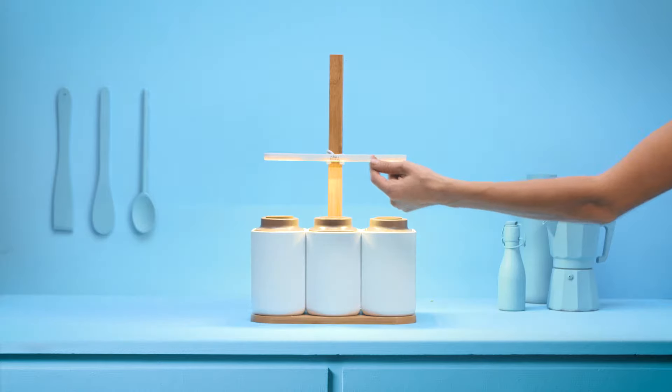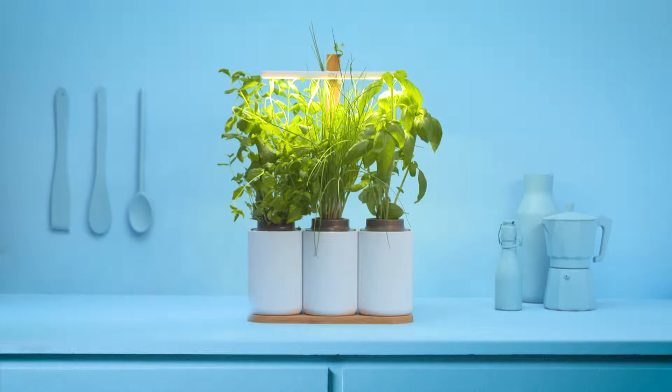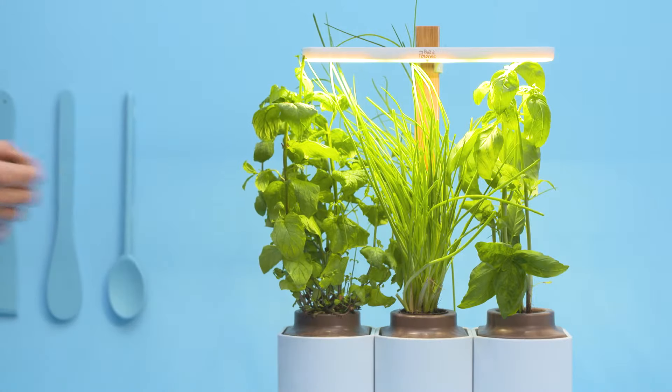Meet Lilo, your prêt-à-pousser indoor garden. No more need for green fingers to grow fresh mint, chives and basil at home.